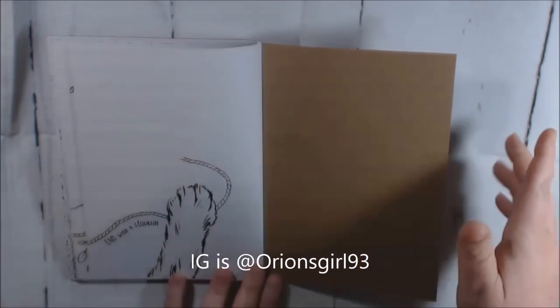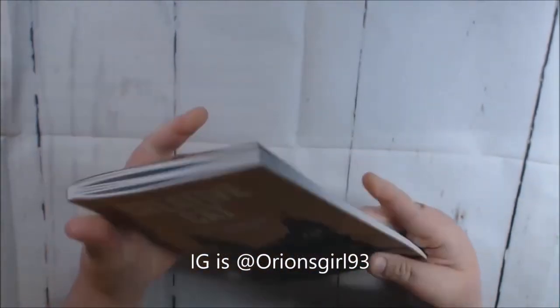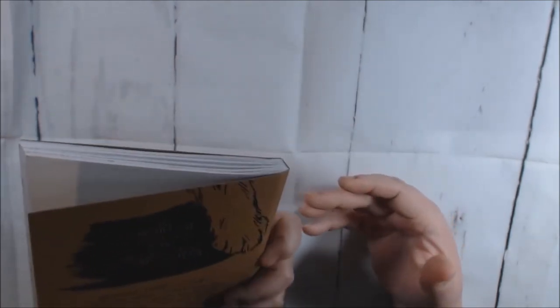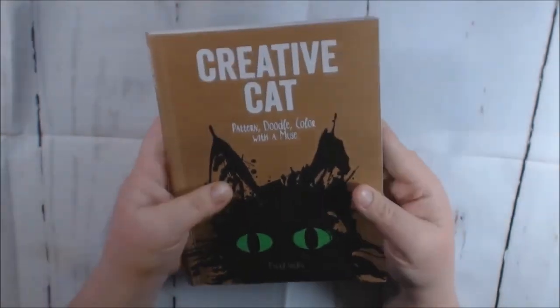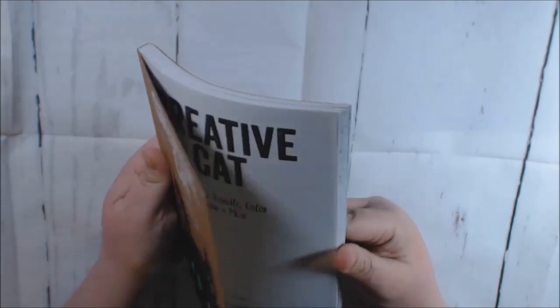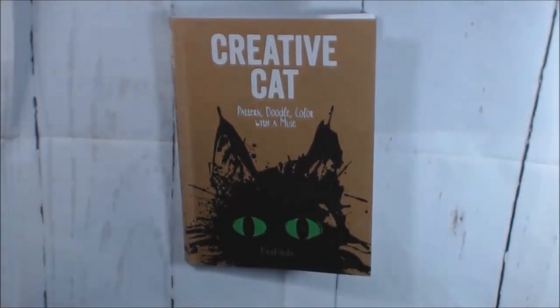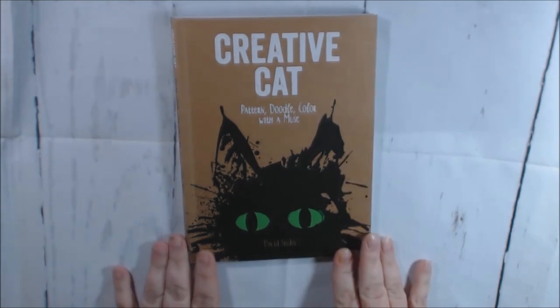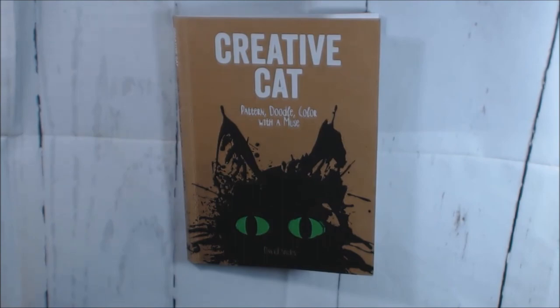It doesn't say how many pages are in here but there's quite a few. This would be a really handy little journal slash commonbook. Check it out, guys — if you like it I'll post a link to where you can purchase it. If you have any questions leave them down below. If you haven't hit that subscribe button please do, and I would appreciate a thumbs up if you like my video. Thanks for watching, talk to you soon!